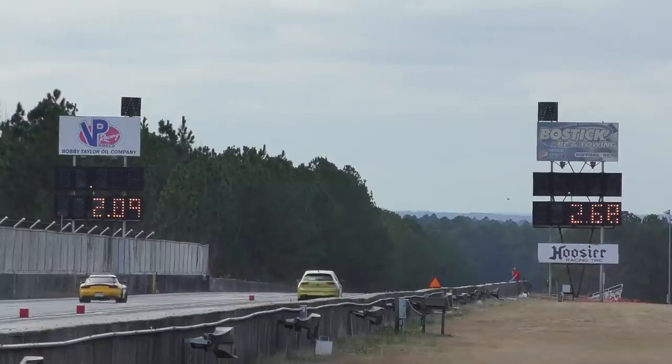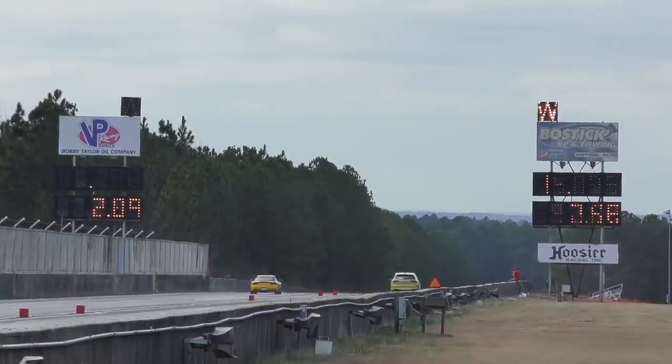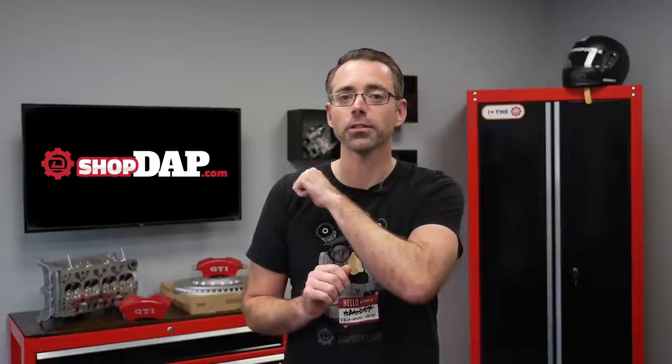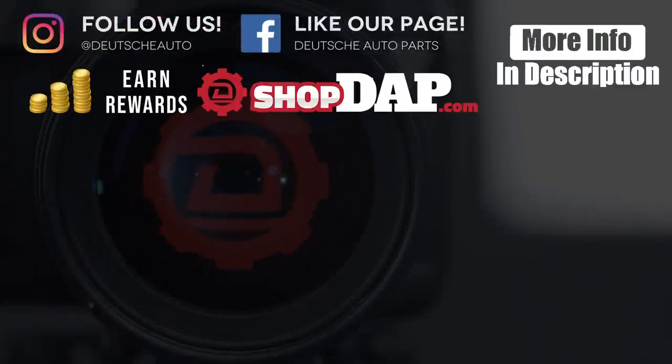I'm disappointed in myself and disappointed in my cameraman — we're not good enough to produce numbers that look even semi-presentable. But we will be revisiting as we mod this car, improve launching, and add horsepower and torque. We will be doing more dyno testing and more drag strip testing, so stay tuned for that. More Mk8 videos coming — thanks so much for watching, give it a thumbs up and subscribe for more.